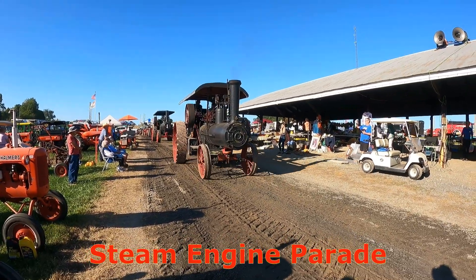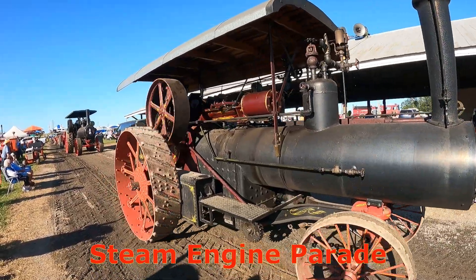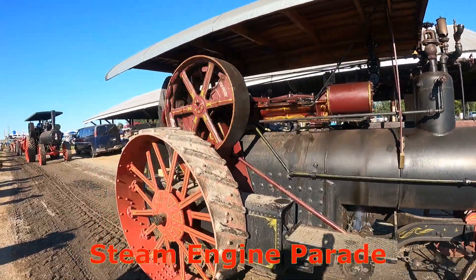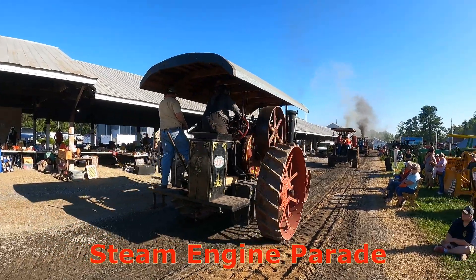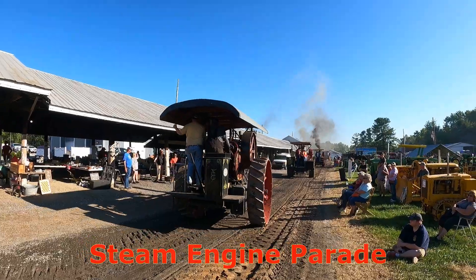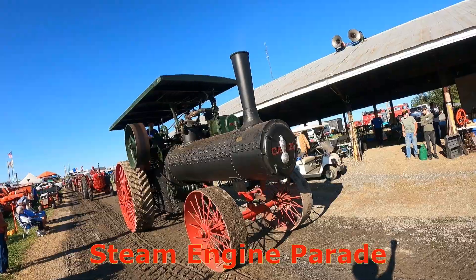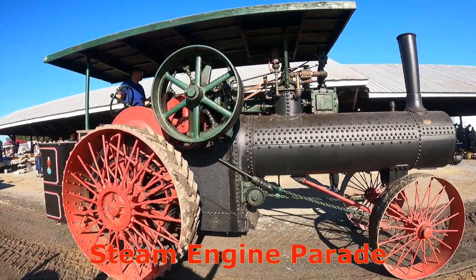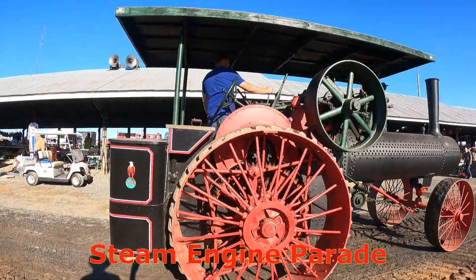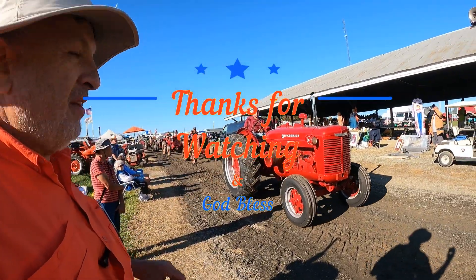Here we have an Eclipse steam engine coming. And here we got a big Case coming — owned by the Burke family out of Finksburg, it's a 1916 K65. That's my favorite part of the show, all the old time steam engines. That was the end of our steam engines, now here comes the tractors.